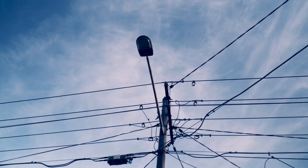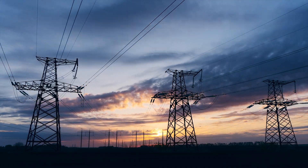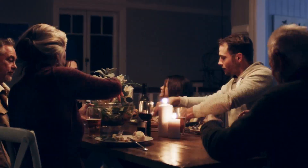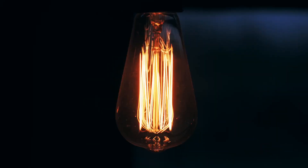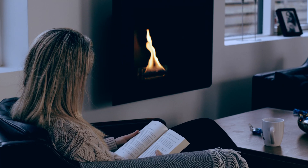Everywhere around the world, everyone needs power. There's always going to be jobs for it — it's always needed wherever people live. When hurricanes come, we need to be able to go in there and restore power for hospitals and for people to continue living.